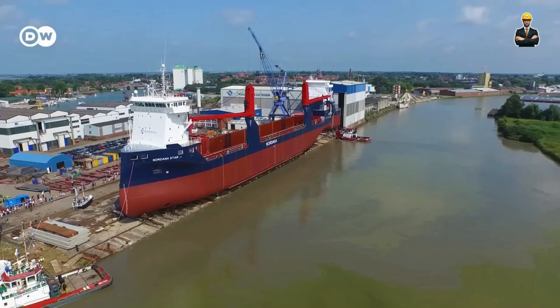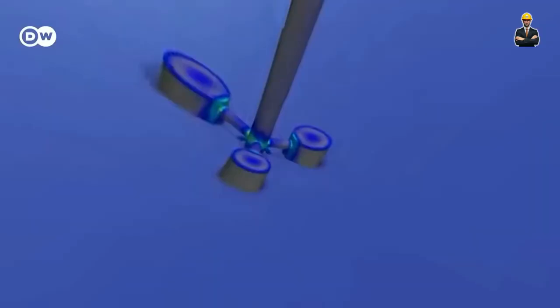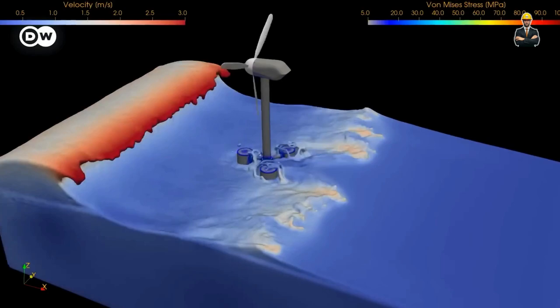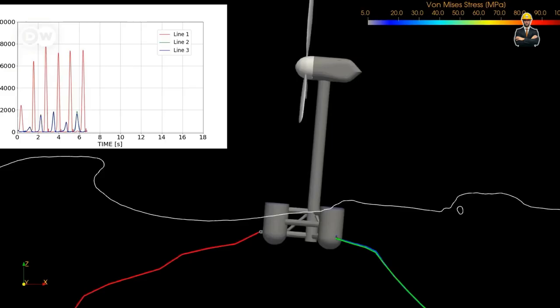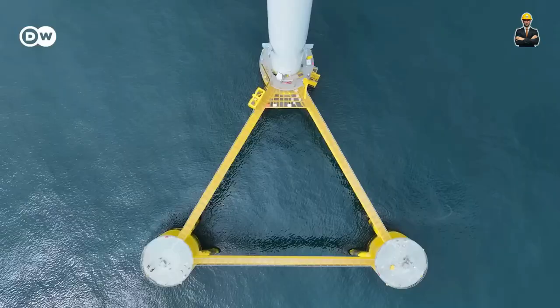Imagine this: a colossal tethered kite dancing high above the ground, harnessed to a floating platform on a lake or reservoir. The kite, propelled by the wind, pulls on the tether, generating mechanical energy. This energy then drives turbines submerged within the platform, converting it into clean electricity. These sky-borne titans offer a game-changer.